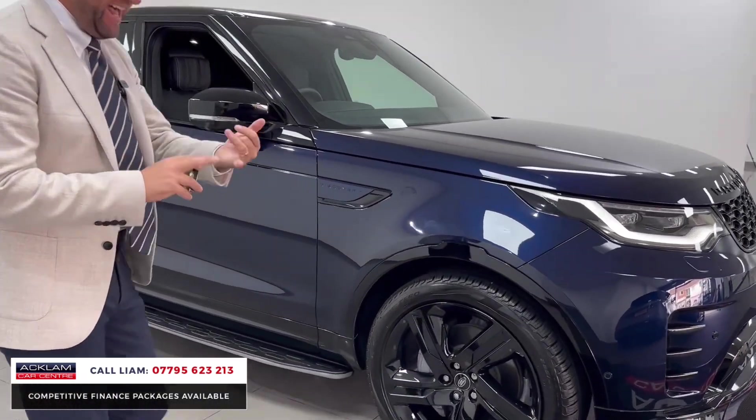And then the big one: electric deployable tow bar. Press the button and you have your tow bar, which tucks away neatly. The car's from 1,200 miles, it's got all Land Rover warranty — just under three years of Land Rover warranty remaining.